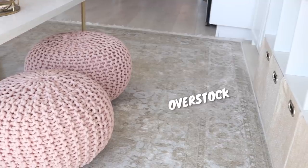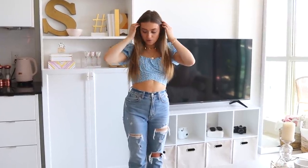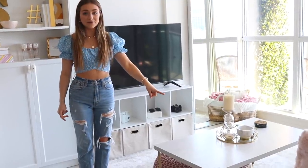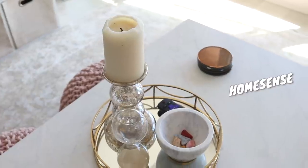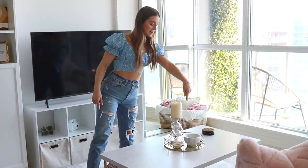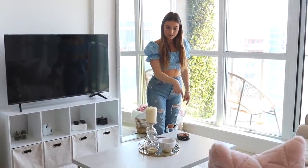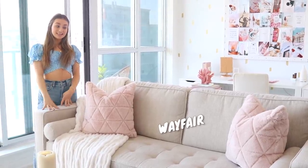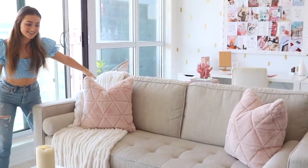This rug is from Overstock — I really love this faded kind of pattern. This coffee table is from Amazon — so cute, it has gold legs and white marble on top. I have this cute tray from HomeSense, and in the little bowl I have my manifestation jewels and crystals. These posters are from HomeSense as well. This is from Wayfair I believe. I have two pillows from HomeSense and this blanket — the softest thing ever — also from HomeSense. It is just so comfy and I just sit here and watch The Circle all night long.